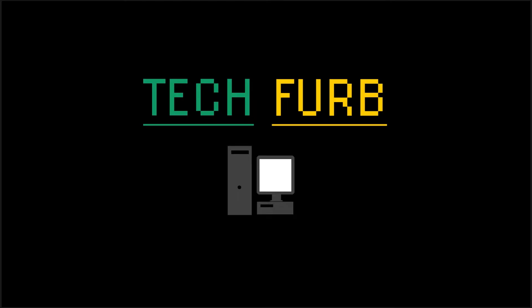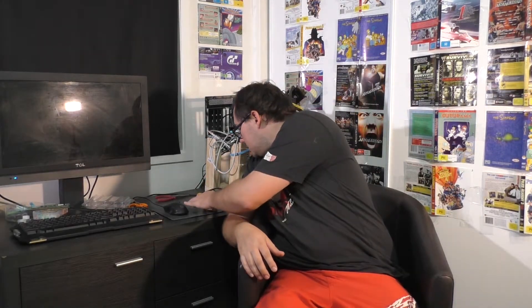Hi guys and welcome to TechFurb. Today we're doing a review of a CPU that I didn't really know how I was going to feel about reviewing. But it is the Core i3-2100. So why are we reviewing this little guy? We have to look at the last CPU review I did, which was the Core i5-2400. I managed to get my hands on an i3 through a dumpster dive, I believe. I've had quite a few good second-hand hauls lately, so I managed to get my hands on this little i3 processor.